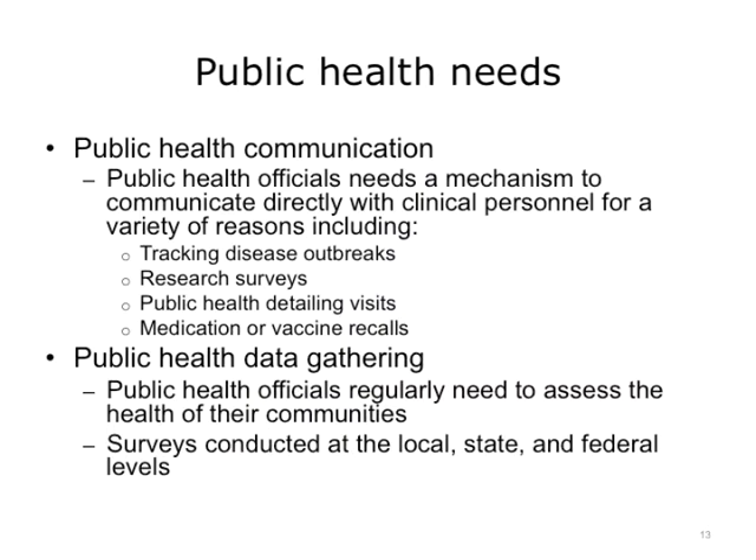The third and final feature set in our Public Health Meaningful Use group is public health alerts and ad hoc reporting. Public health workers need a way to communicate directly with clinical personnel for a variety of reasons. They need to be able to track disease outbreaks, conduct research to know what is the health of the community, and unfortunately may even need to recall certain medications and vaccines that are harmful. All of these actions would necessitate good communication between public health and clinical personnel, which could be enhanced through technology.